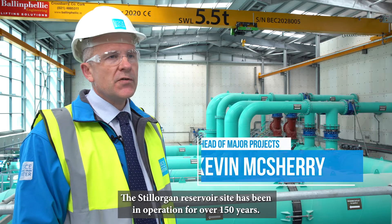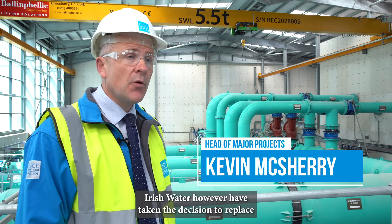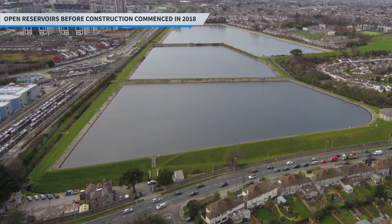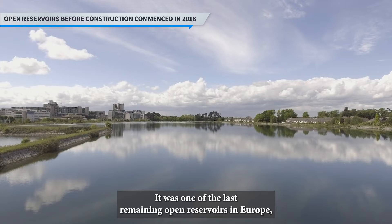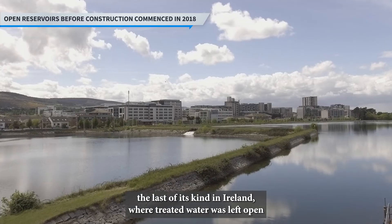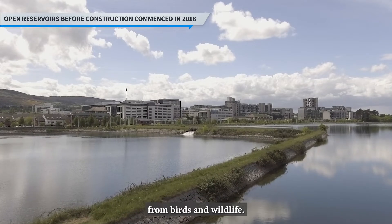The Stilorgan reservoir site has been in operation for over 150 years. Irish Water have taken the decision to replace three previously uncovered reservoirs on site. It was one of the last remaining open reservoirs in Europe — the last of its kind in Ireland — where treated water was left open and exposed to the elements, at risk of contamination from birds and wildlife.